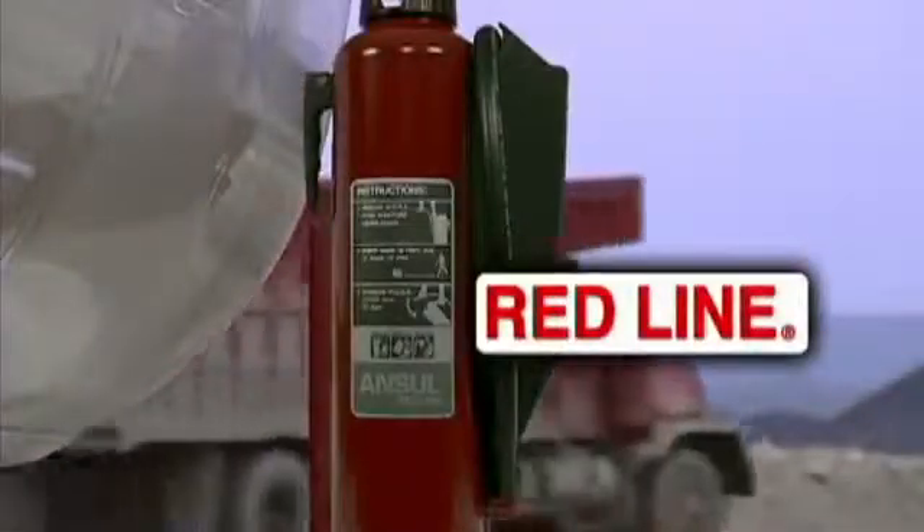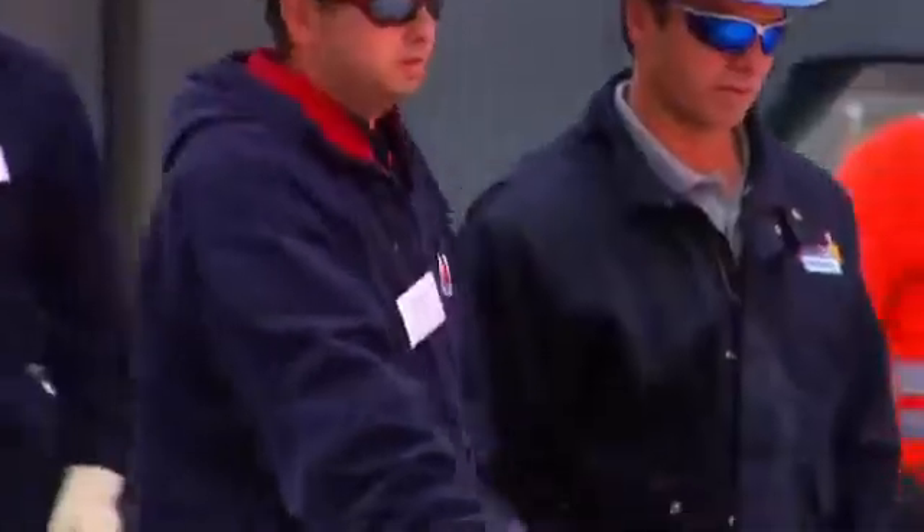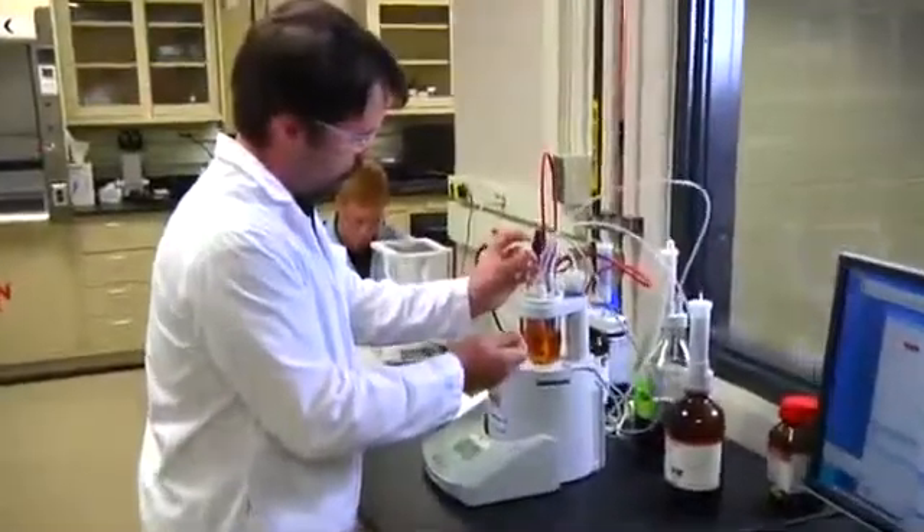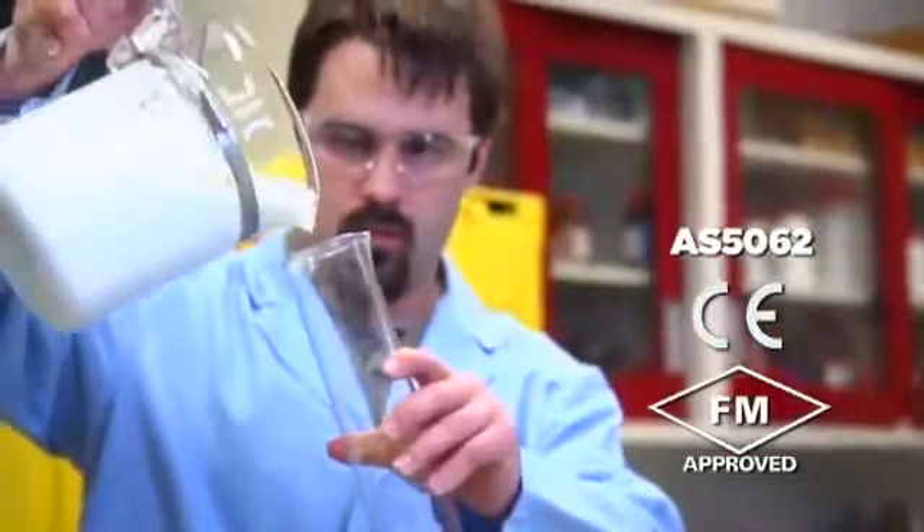When manual firefighting is required, count on Ansel Redline portable fire extinguishers. These dependable cartridge operated extinguishers are always at the ready in any emergency and are the industry standard for industrial protection. The Ansel Liquid Vehicle System has been tested and approved by Factory Mutual as a pre-engineered system. It is CE marked and AS 5062 compliant.